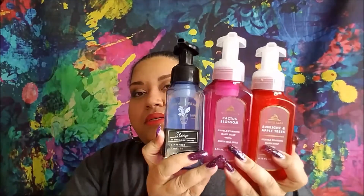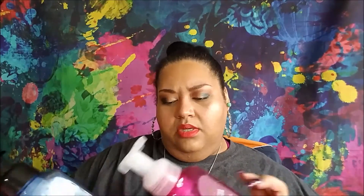I have three hand soaps — always fun — they're all by Bath and Body Works. I want to say Cactus Blossom was my favorite. It's Cactus Flower Petal, Sun-Kissed Coconut, and Sparkling Lemon — a citrus, of course I loved it. The Sunlight and Apple Trees one I thought should have been more apple-y; it's crisp apple, autumn leaves, and a creamy musk, but it was a nice scent.